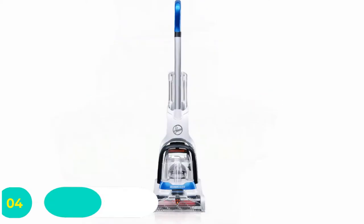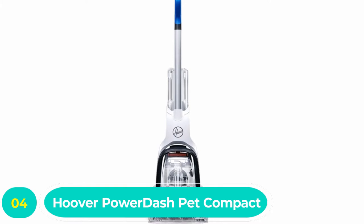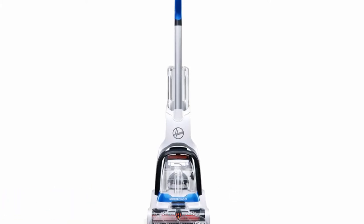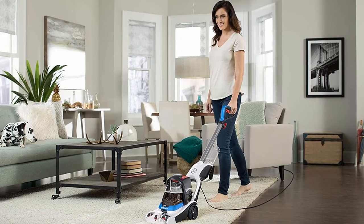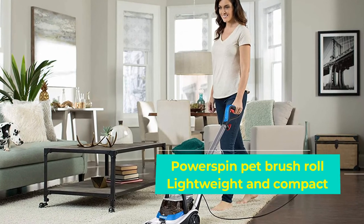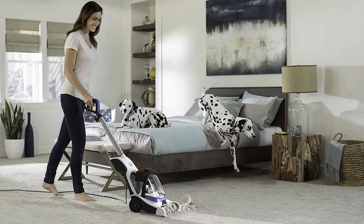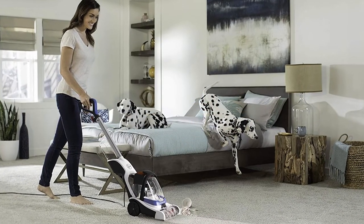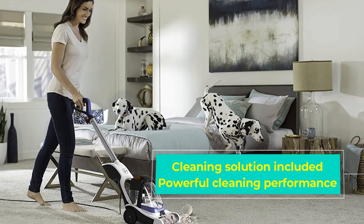Number four: Hoover Power Dash Pet compact carpet steam cleaner. For around half the price of the Hoover FH52000, you can pick up this carpet cleaner, the Hoover FH50700. In many ways this is a smaller and lighter version — it basically works in the same way and still delivers impressive results, it's just not as good for deep cleaning. We'd recommend the Hoover FH50700 for your basic carpet cleaning needs.